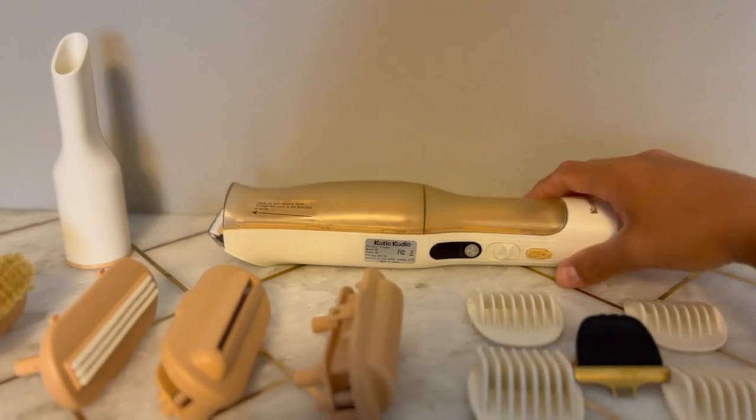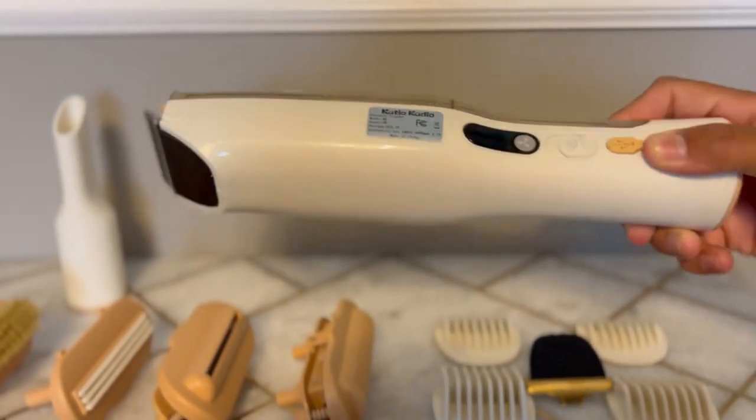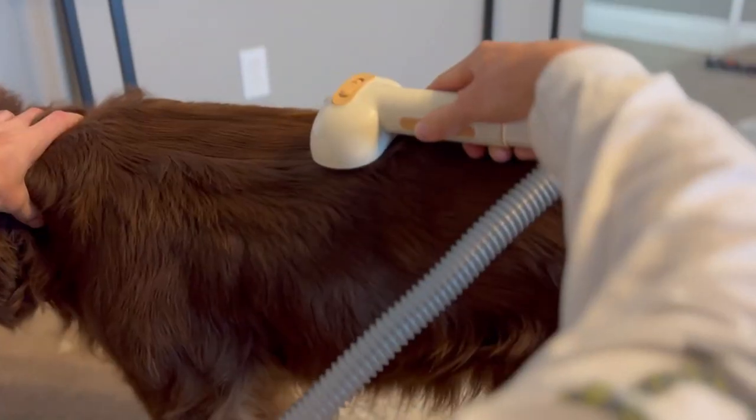With six hair grooming vacuum attachments — five brushes and a nozzle — our pet grooming vacuum is perfect for cleaning and grooming your dog or cat, making it a versatile pet brush vacuum for all sizes.